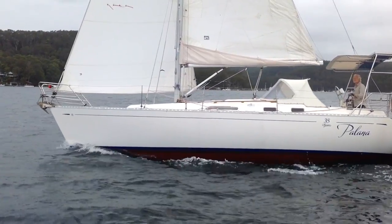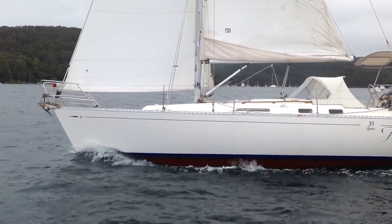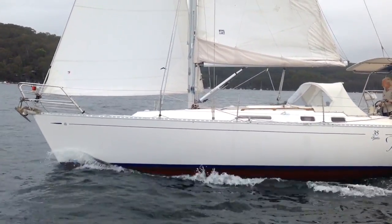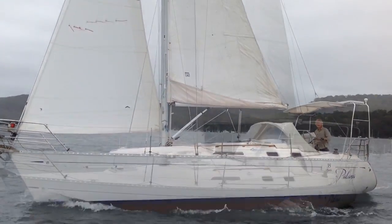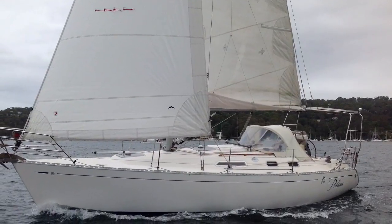Pallana also features even the original Dufour cups, bowls and mugs, which was a really nice touch we found down below. You can see Pallana tracking along nicely here — it was a very light wind day, under 10 knots, and she sailed well.